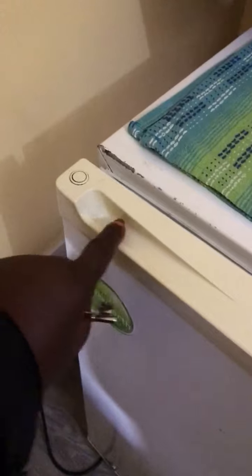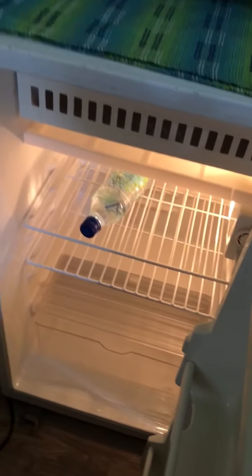Over here we have a kettle, dishes, and a pretty big refrigerator — very big, bigger than your college dorm fridge. There are more clothes storage, a few hangers, underneath space, and shelves in the closet.